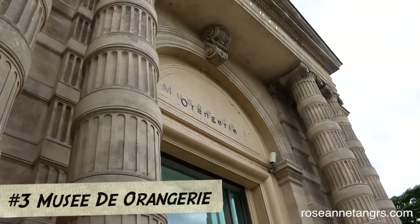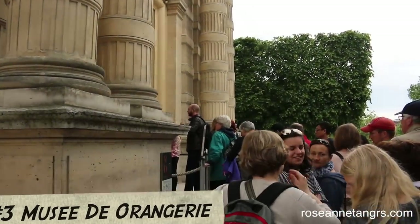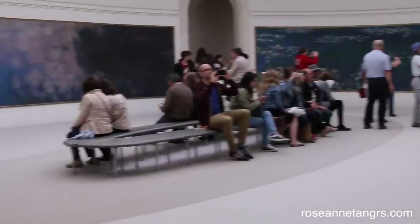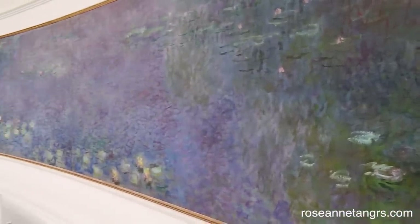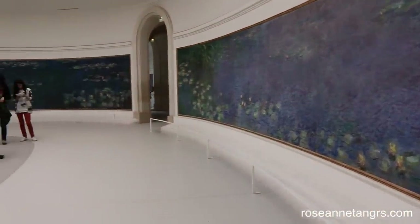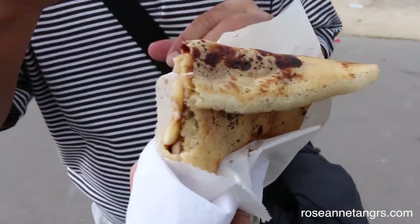There are tons of museums in Paris but one you have to visit is the Musée d'Orangerie, known for its impressionist artworks. One thing you have to see is the Water Lilies by Monet. With impressionist artwork, up close you see blurred and flurried brush strokes, but from afar you get a beautiful unified picture. The Water Lilies is just a beautiful blend of color and amazing to see in person. You also can't come to Paris without eating a crepe — we grabbed one from a side store.